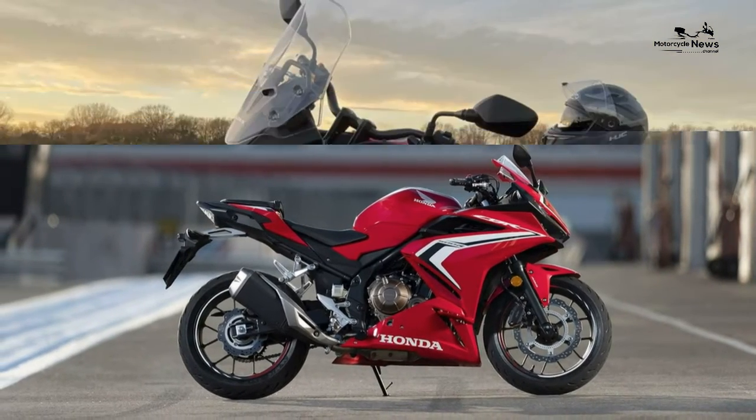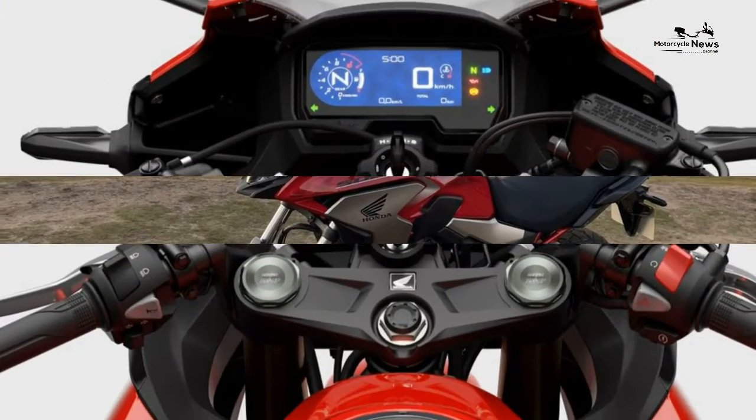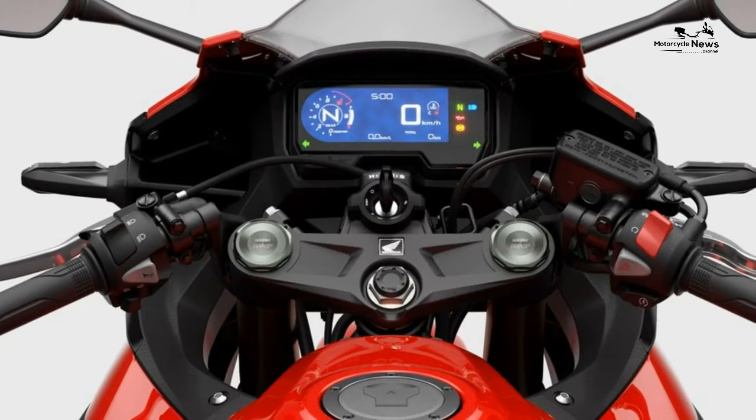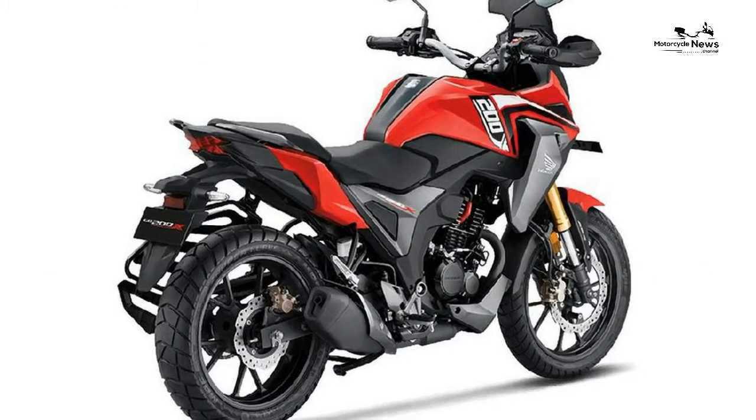Reliability and build quality: our Honda CB500F owner reviews are varied, with one reader complaining about corrosion and poor build quality, and another waxing lyrical about this being the best CB500 ever.